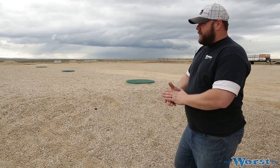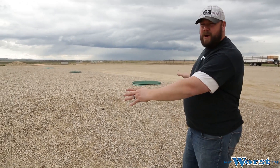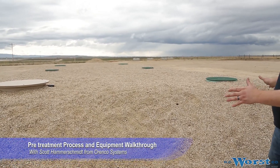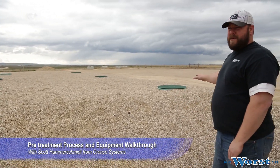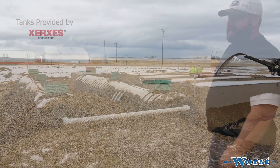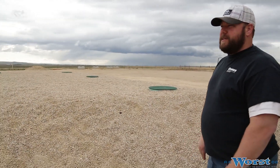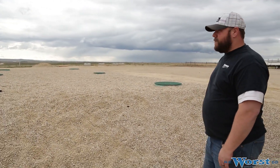All right, so what we have out here for the CSBF is two large Xerxes tanks. These tanks total 60,000 gallons. The first primary tank over here is a 30,000-gallon two-compartment primary tank. This is just for primary settling and accepts raw sewage from the lift station back at the CSB facility from all of the restrooms and employee washdown stations over there.